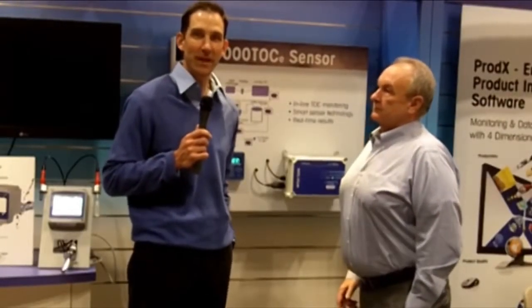Hi, this is Paul Thomas at Interfex 2011 talking today with Jim Cannon of Mettler Toledo Thornton. Jim, thanks for being with us. Paul, thank you for having us. Looking forward to talking to you.